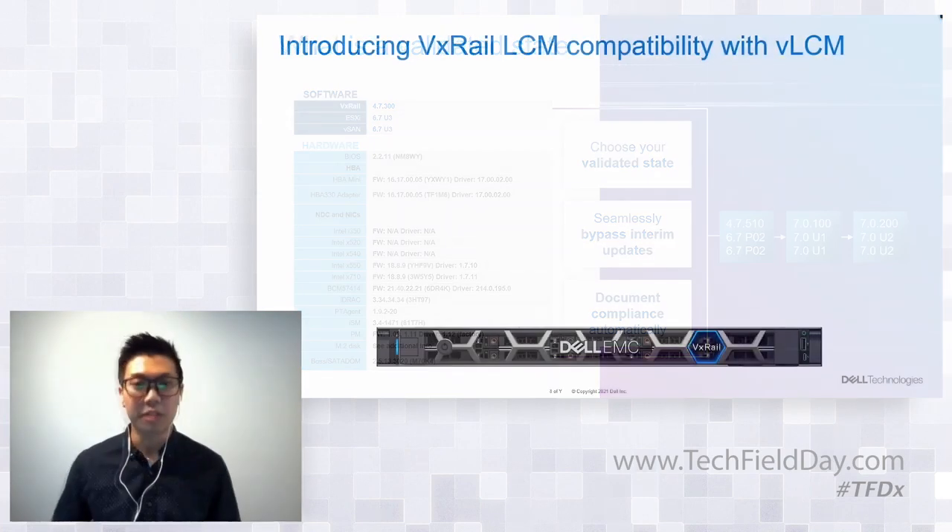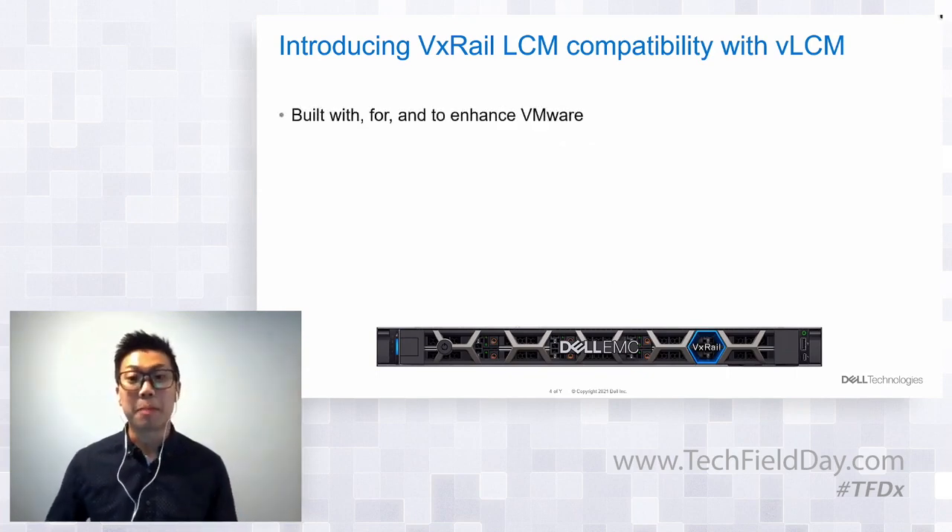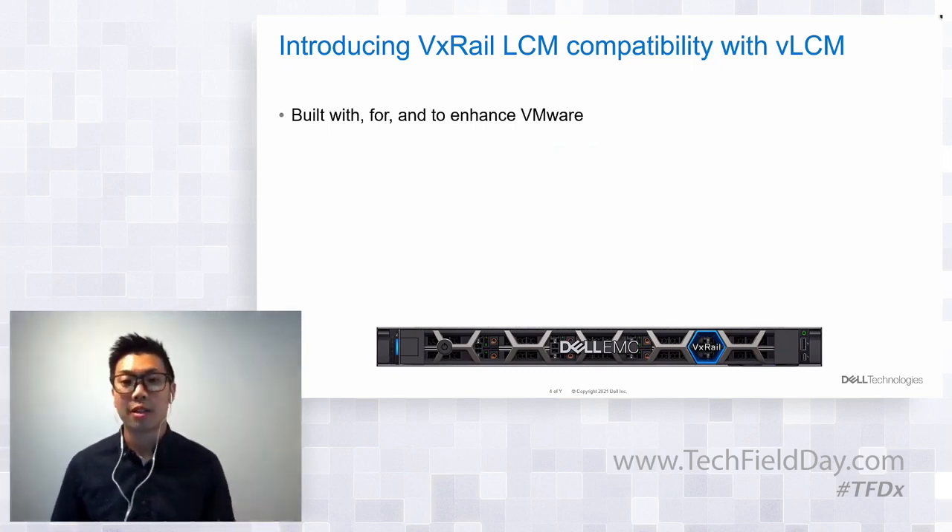We're enhancing the VxRail LCM experience by introducing compatibility with vLCM, which leverages vLCM's APIs and framework to perform cluster updates — or what they call remediation in vLCM terms. Our tagline when it comes to being better together with VMware is that VxRail is built with VMware, for VMware, and to enhance VMware. This compatibility with vLCM aligns well with that tagline. When vLCM was introduced last year, it was never a question of which automation is better — continuously validated states is what separates VxRail when it comes to LCM.